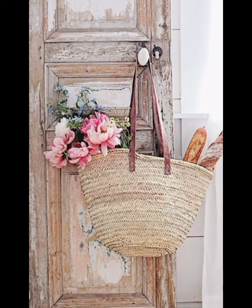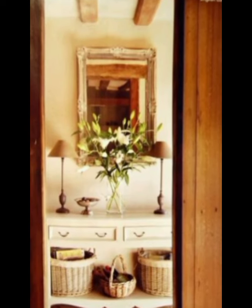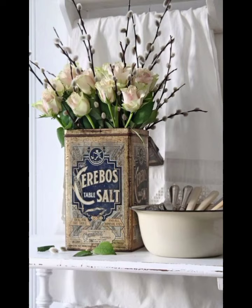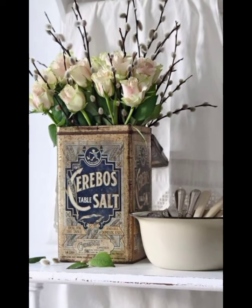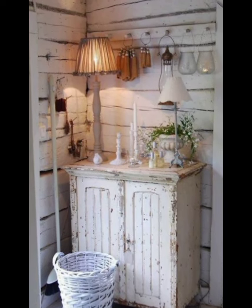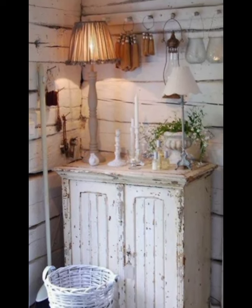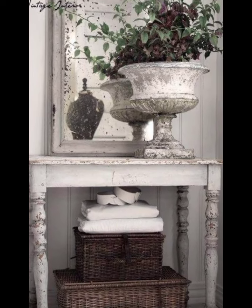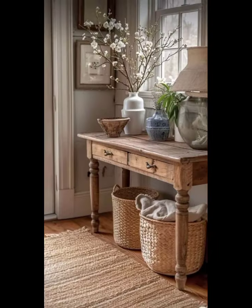Furniture plays a crucial role in setting the rustic tone. Look for pieces with a distressed finish or weathered look. A reclaimed bench is not only functional but also adds character. Place it against the wall with some cozy cushions in pastel shades. A shabby chic coat rack or vintage side table can also enhance the rustic feel.